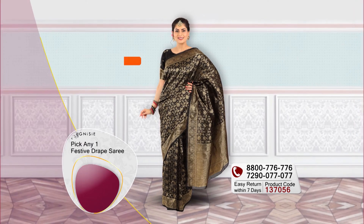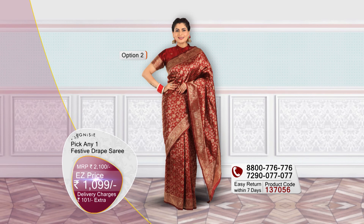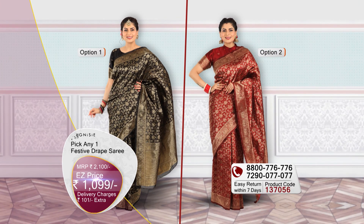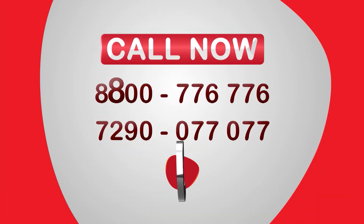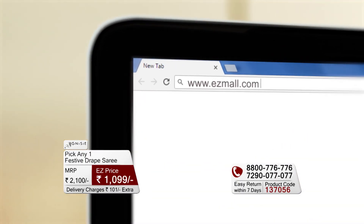One saree is nice and bold black colour, and the other is beautiful and stunning maroon colour. Today you will pay only 1099 rupees with nominal shipping charges of 101 rupees. Call any number to place your order or go to our website easymall.com for easy shopping.